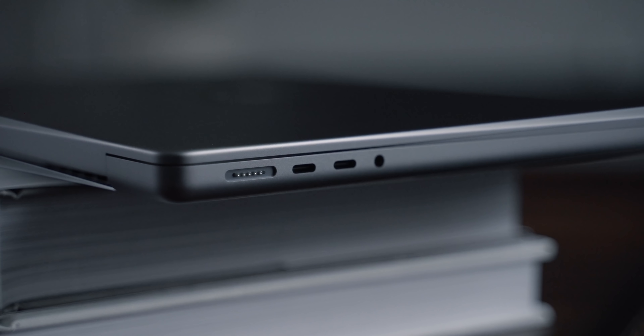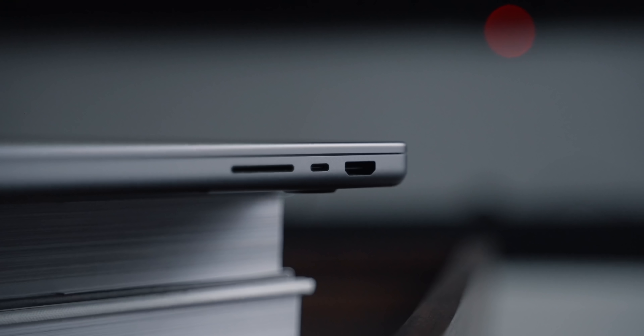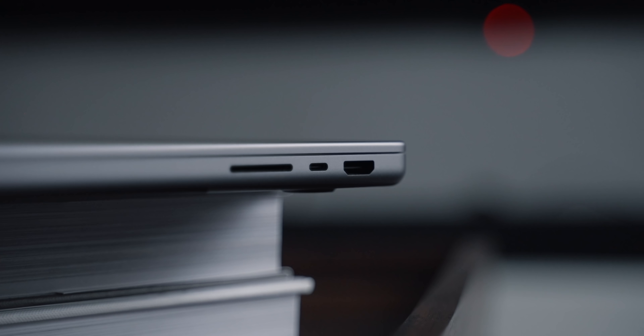On the left side, we have the MagSafe connector, two Thunderbolt ports, and a 3.5mm headphone jack. On the right side, we have another Thunderbolt port, a HDMI 2.0 port, and the SD card reader. The SD card reader is the port that I'm most excited about, mainly because it's the port that I use the most. I take a lot of photos, all of my videos — YouTube videos and stuff — are all shot on SD cards, and just being able to put it into my MacBook without having to use any dongles is great.